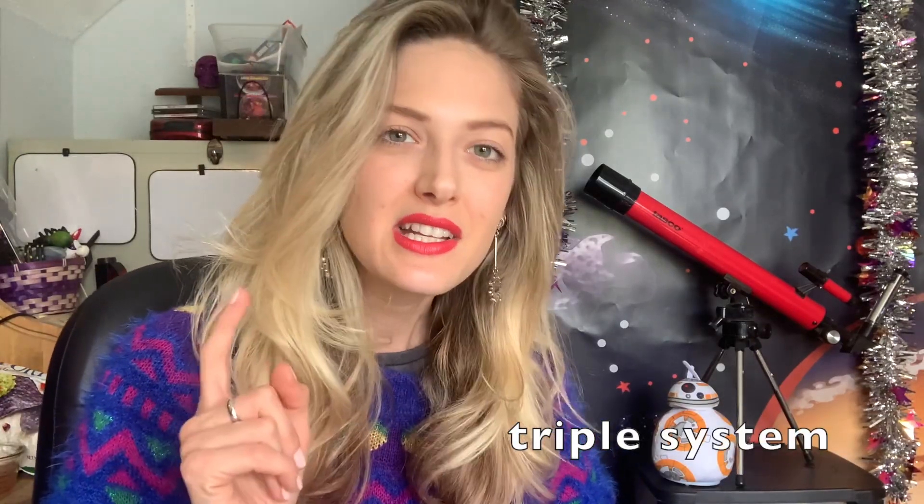That is right. It was found while observing a binary star system, and now there's a black hole added to that system, making it a triple system. Let's go ahead and look at the French press.